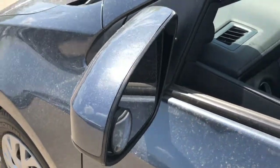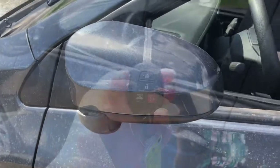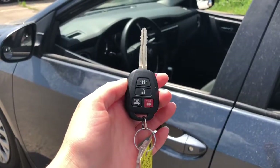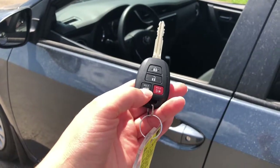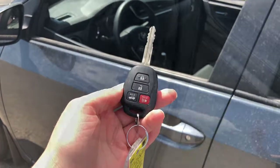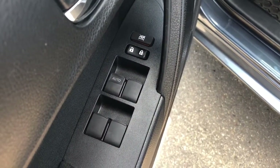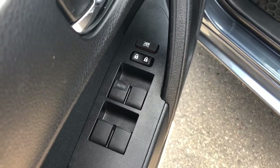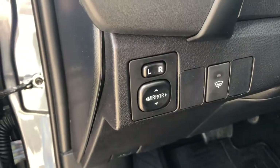This car has heated side mirrors as well as side mirrors that fold in. This Corolla comes with a key and key fob. You can press and hold the trunk button, we have a panic button, and we have lock and unlock. As you can see here on the driver's side door panel it has power windows and locks. It does have power mirrors, you can see right there.